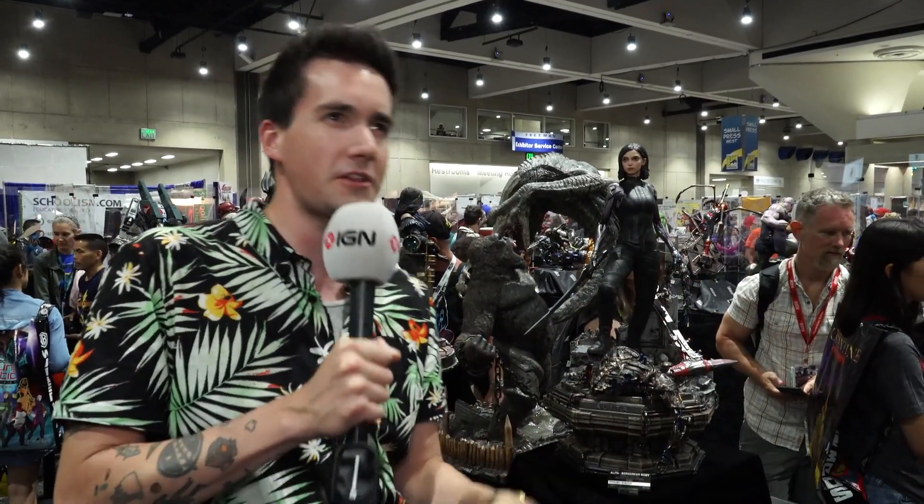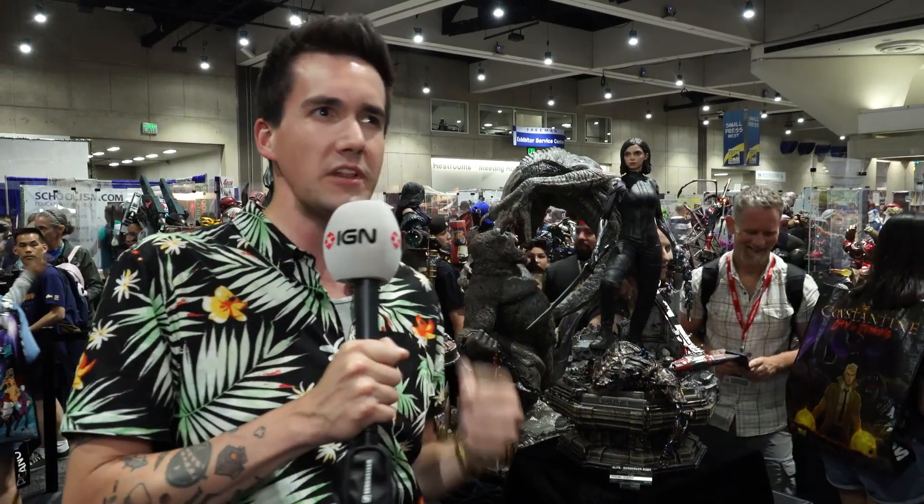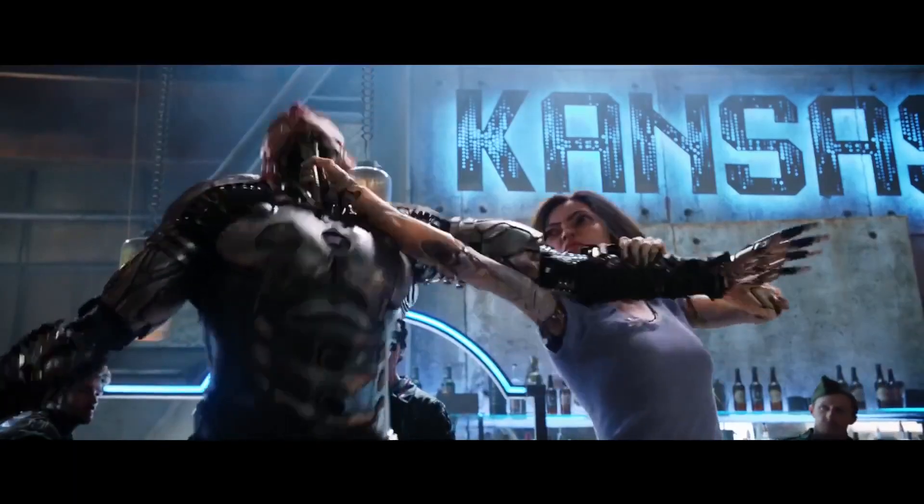Hey everybody, Max here for IGN. I'm at Comic-Con 2018 on preview night, the night when they open up the doors to all the fans and you can come in and take a look at things that maybe haven't been fully explained or revealed yet. One thing we haven't really gotten a proper look at is the upcoming movie Alita: Battle Angel, based on the popular manga.